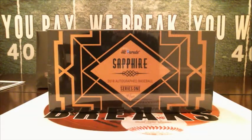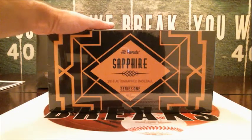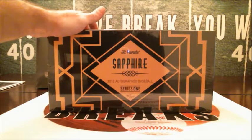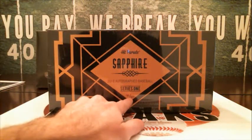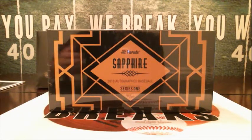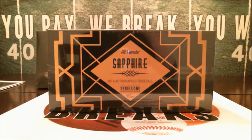Alright guys, excited. This is going to be break number two of Hit Parade Sapphire. This is the first series that they did of this. Every box or case here has got three autographed baseballs in it. They're either 24 karat gold baseballs or the black leather autographed baseballs. This is box number 90 out of 100. There are some huge names in here: Mike Trout, Aaron Judge, Clayton Kershaw. So hopefully we can pull one of those out.